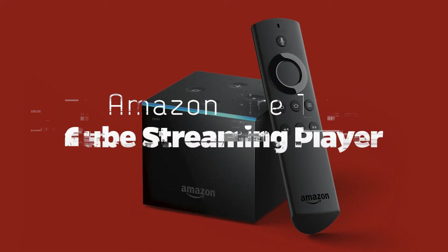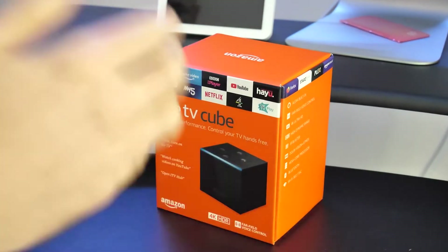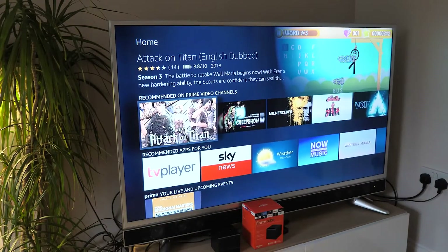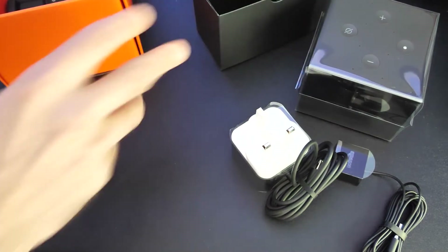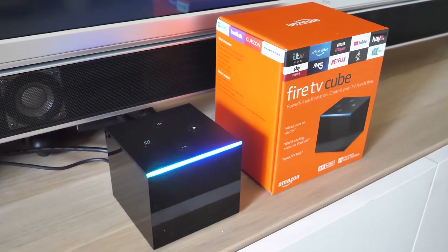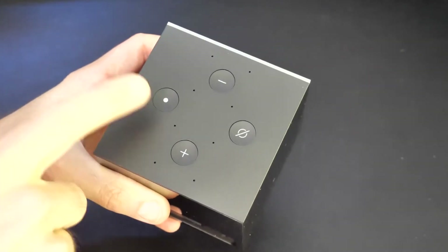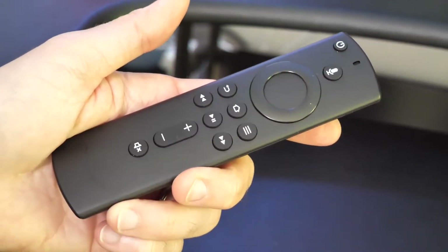Amazon Fire TV Cube Streaming Player: You can fully operate the Alexa-powered Amazon Fire TV Cube with voice commands — including searching for and playing material, adjusting the volume, and controlling linked appliances. Amazon accomplished this by outfitting its top-tier player with 8 far-field microphones, which allow it to hear your commands even when the volume is turned up. The device's built-in microphones can also be disabled when necessary. It comes with an Alexa voice remote so you can control it just like any other Amazon Fire TV product.